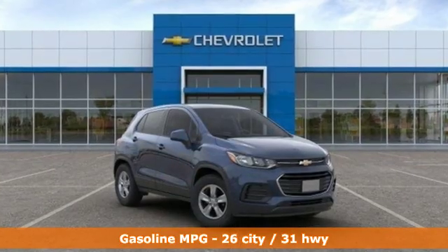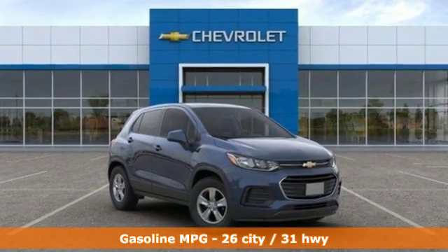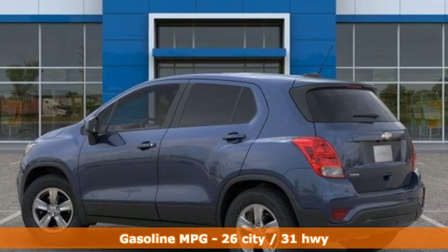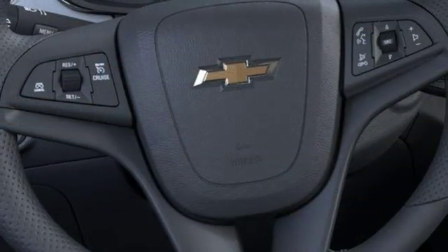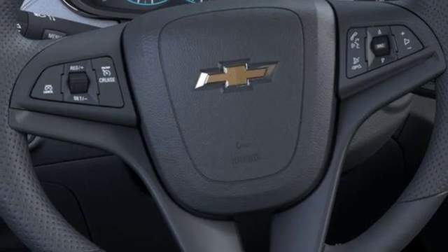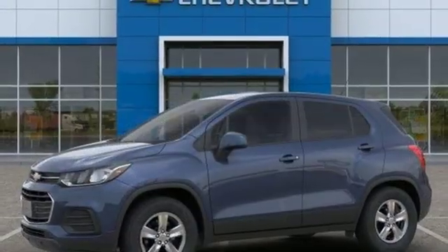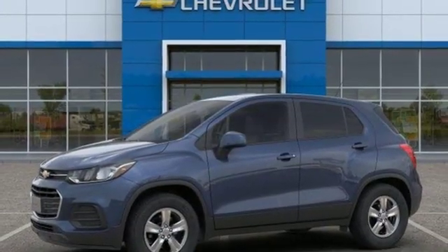Turbo inline four-cylinder engine. Manual tilting steering column. Streaming audio. Manual telescoping steering column. Wireless phone connectivity. External memory control. Aluminum wheels. Smartphone wireless charging. And Wi-Fi hotspot. Stop in for a test drive and make it yours today.